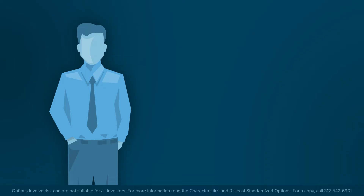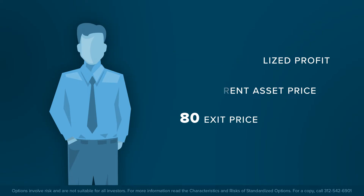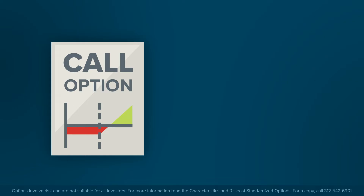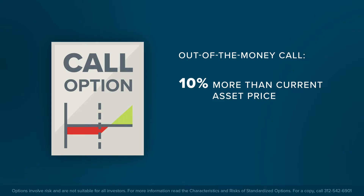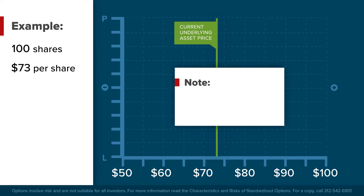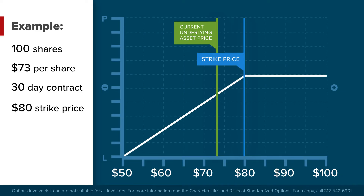This strategy might be used when the investor has some unrealized profit on the position and has identified a specific exit price. The investor chooses which strike price and which expiration date to write a call option at. As a rule of thumb, investors often select out-of-the-money calls with strike prices approximately 10% or more above the prevailing share price, with about 30 days left to expiry. In our earlier example, the investor owns 100 shares of ABC Corporation, whose shares are trading at $73 each. A single standard call option covers 100 shares. The 30-day call option approximately 10% above the current share price with an $80 strike can be sold at $1.60 each.